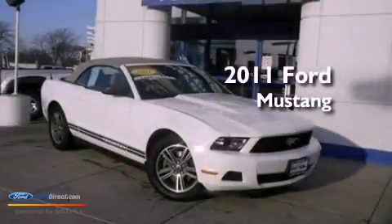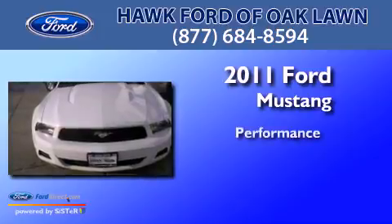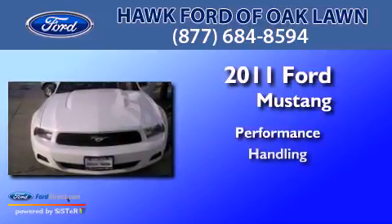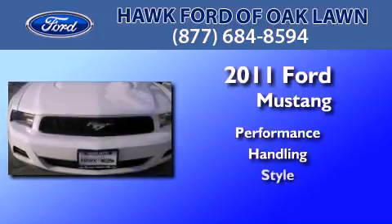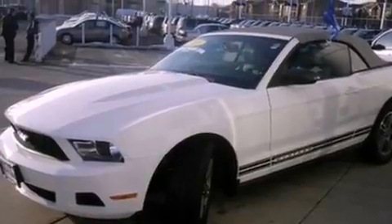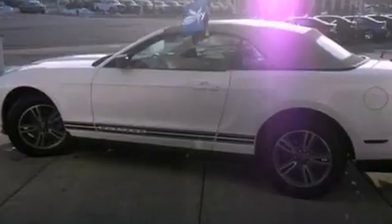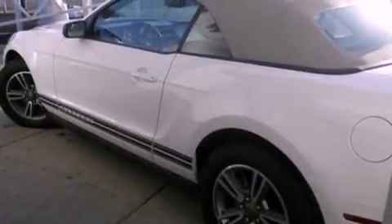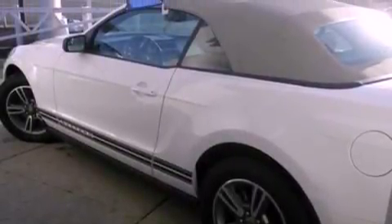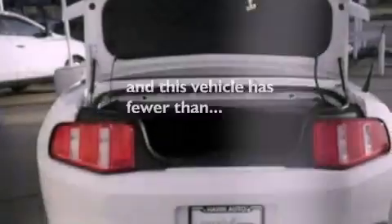This is a 2011 Ford Mustang. Features include a multi-link rear suspension, a low tire pressure indicator, traction control and stability control systems, a CD player, 17-inch wheels, 12-volt power outlets, privacy glass, an anti-lock braking system, air conditioning, and this vehicle has less than 31,000 miles.